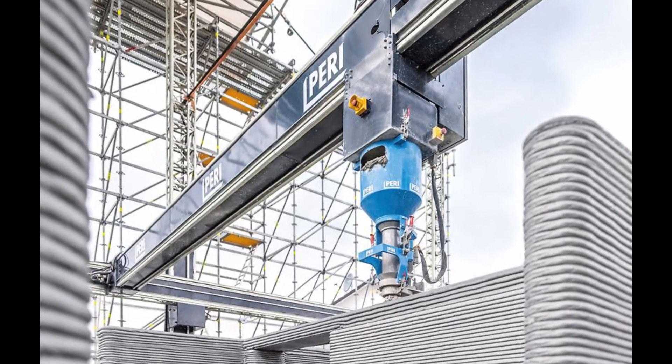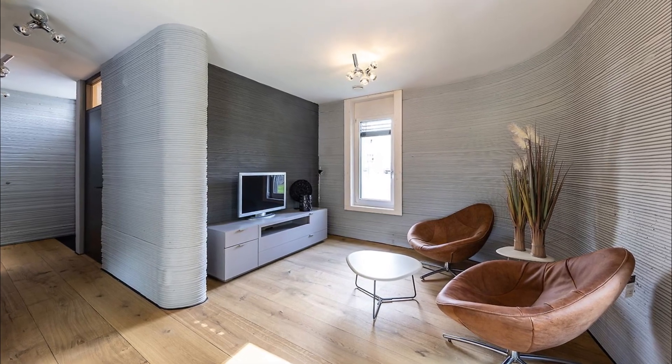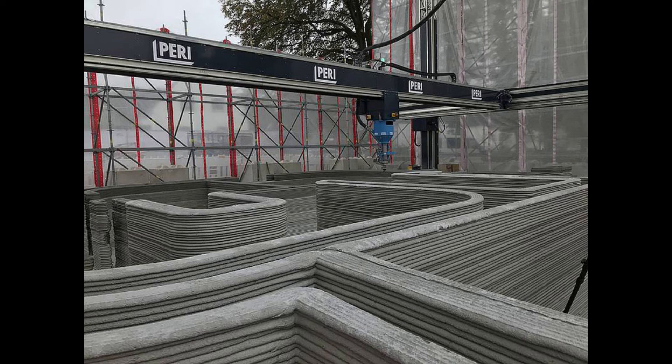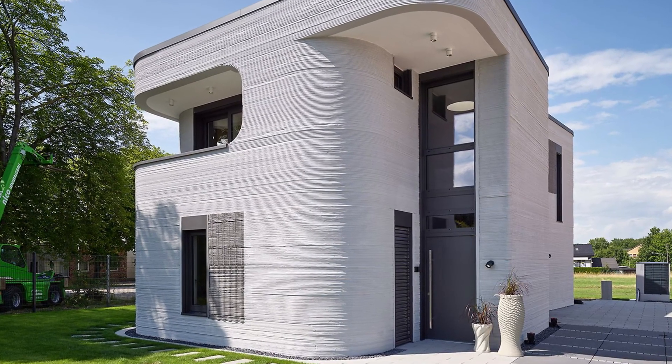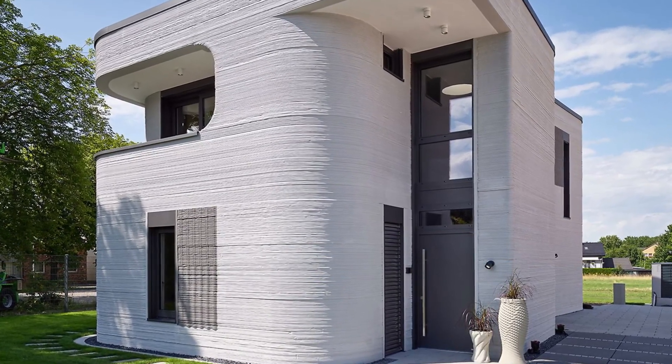The structure is made up of triple-skin hollow walls that are insulated. The printer considers the pipes and connections for water, electricity, and other utilities that will be installed later during the printing process. The BOD2 had been verified in such a way that work can be done while printing is taking place, meaning that manual tasks like installing empty pipes and connections can be readily incorporated into the printing process.